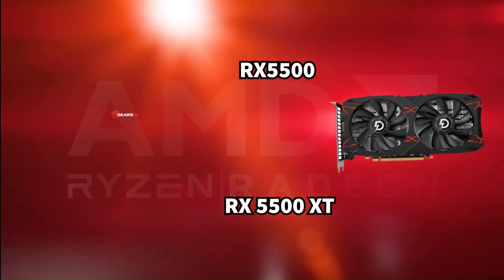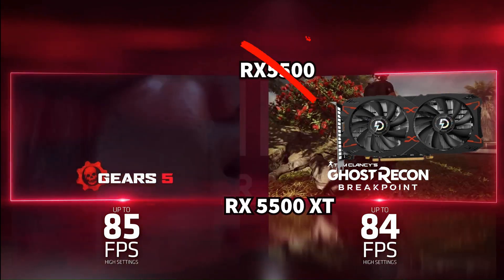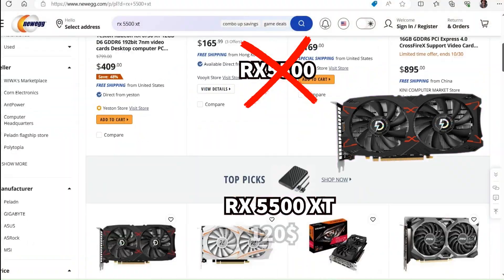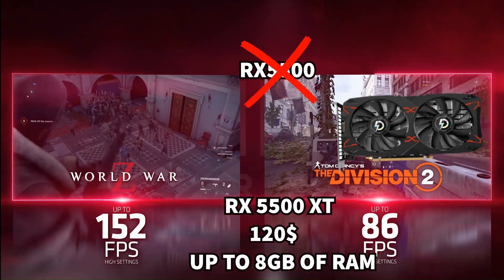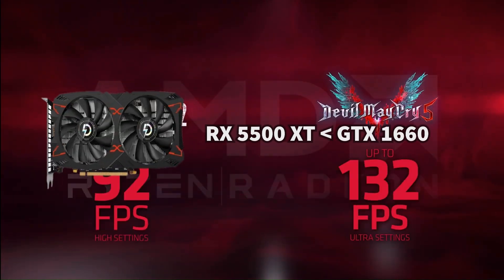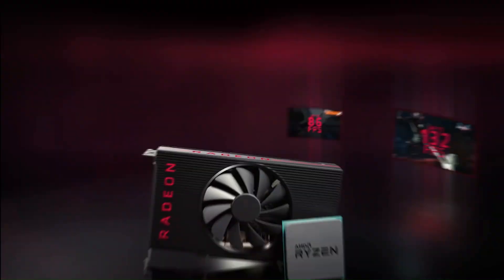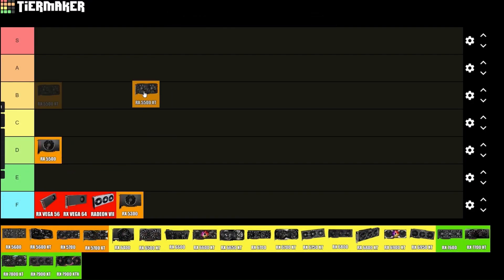The RX 5500 XT can be found for under $120, and you can get up to 8 GB of RAM with this GPU — that version is a bit more expensive but a lot better. It is a bit worse than the GTX 1660, but because it's really cheap I can see a place for it in cheap builds. For that reason, C-tier.